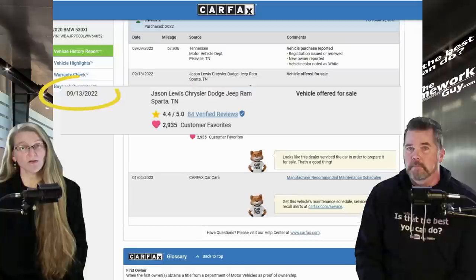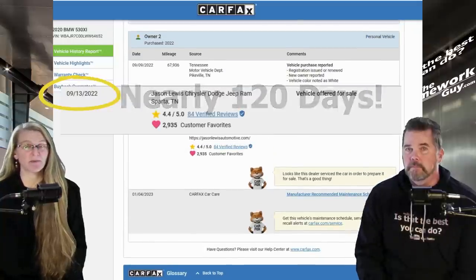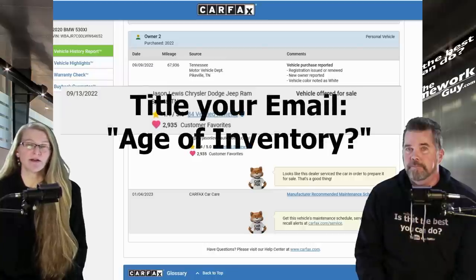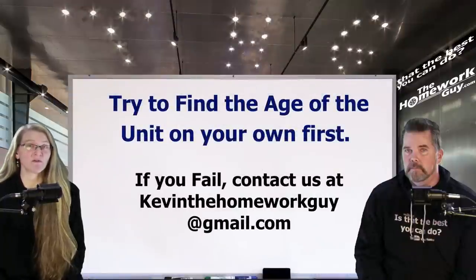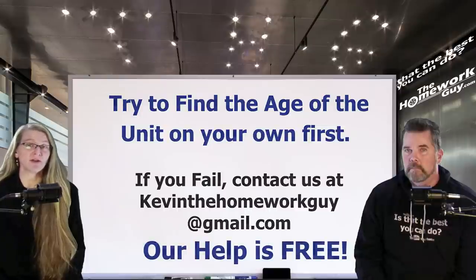If you've already tried both of these methods and still can't determine how long a dealer has had a car, you can send the VIN, miles, and trim level to kevinthehomeworkguy@gmail.com — put 'age of inventory' in the email title. He has direct access to the information and will look it up for free. Please try to find the information on your own first as outlined in this video, then reach out if you still need help.